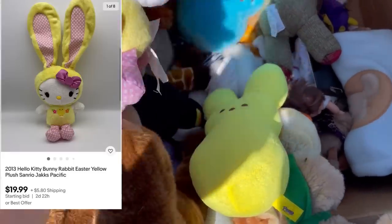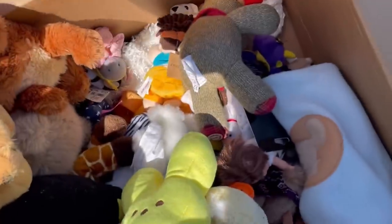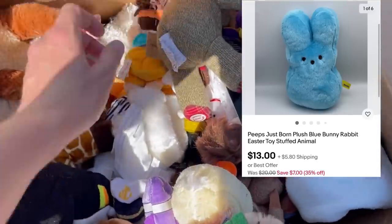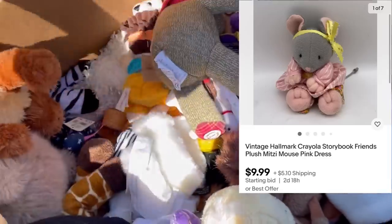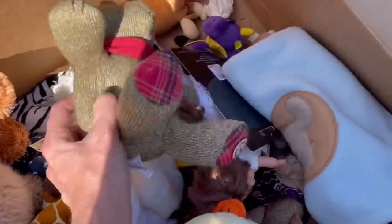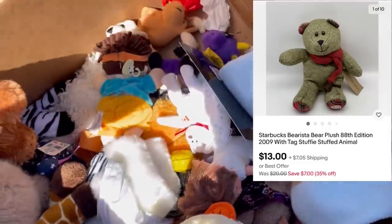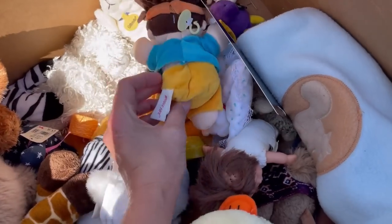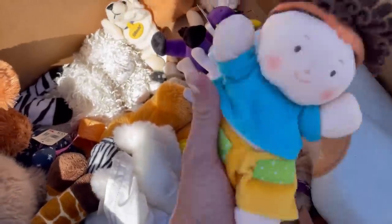We are going to start out with some plush finds. I think these were like a quarter or 50 cents — very inexpensive. I probably should have grabbed a few more. You guys are going to hear me say that a lot. When I watch back my videos I think, oh, I should have got that, and it would have been added to my huge, massive money pile.